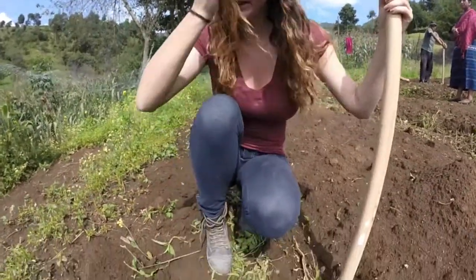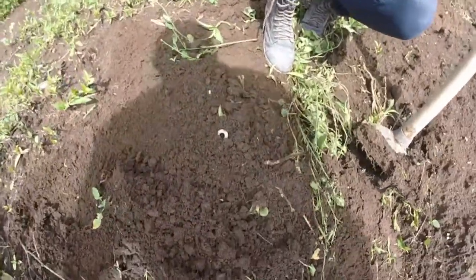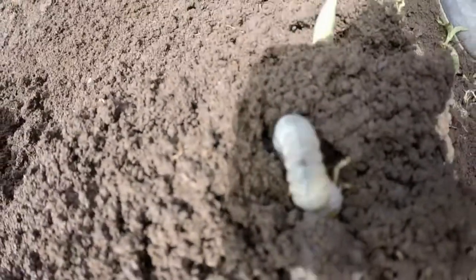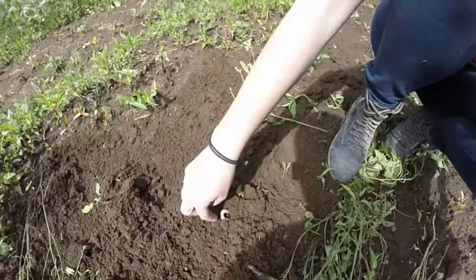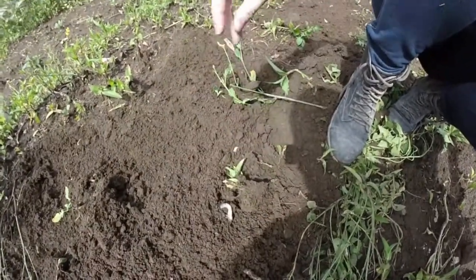A common pest here in Guatemala are these little bugs. I'm not sure what the name for it is in English, but here they call them gusanos. You can see that they're really, really big — this is a more full-grown one — and eventually they'll grow into a caterpillar.